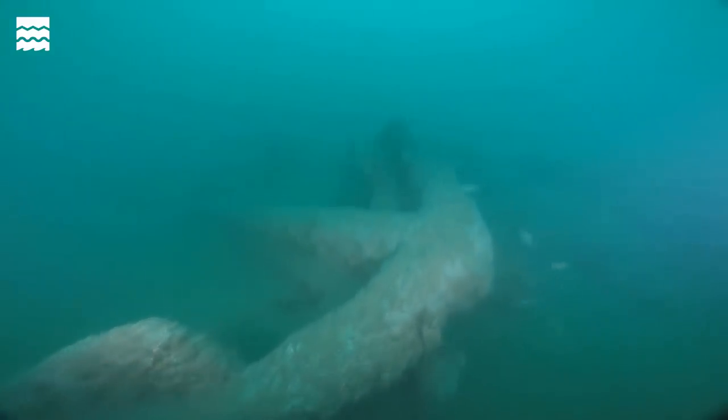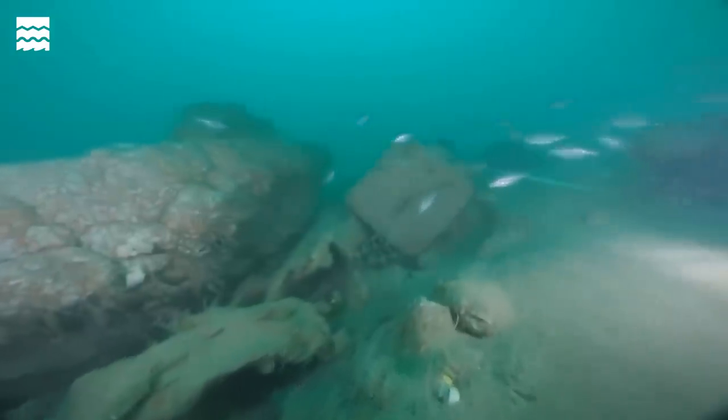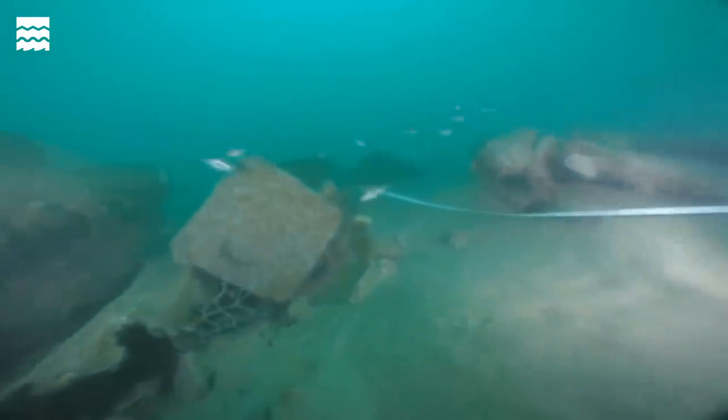The wreck of the Rooswijk sits on the Goodwin Sands, which are notoriously moving sandbanks that constantly change position. At the moment the sand is moving away, revealing the shipwreck and exposing it to environmental conditions that are not very good for its survival.